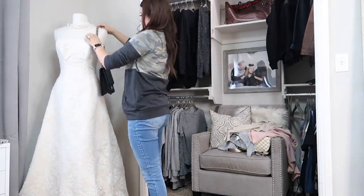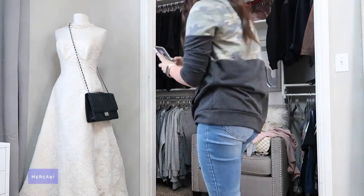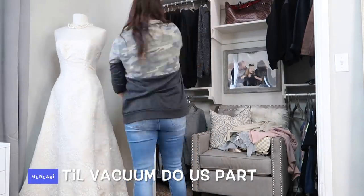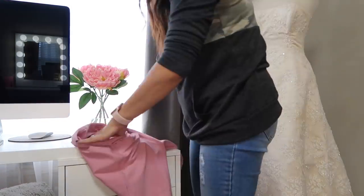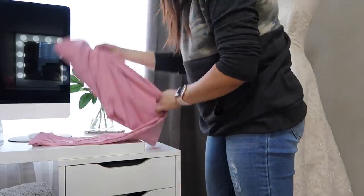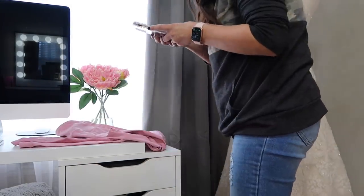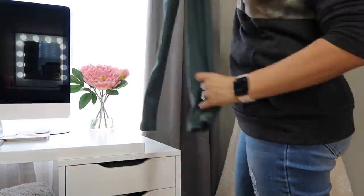Definitely go down below in my description box and download their free app so you can get to selling. Once you have that free app downloaded, search for my closet — just search 'Till Vacuum Do Us Part' and it'll bring my store up so you can shop all these goodies. A lot of them are brand new or I've only worn once. Thanks again to Mercari for sponsoring today's video.